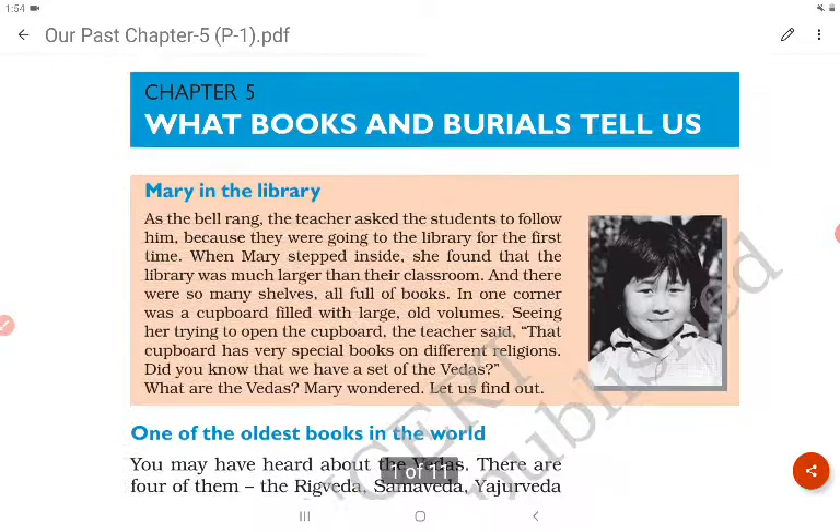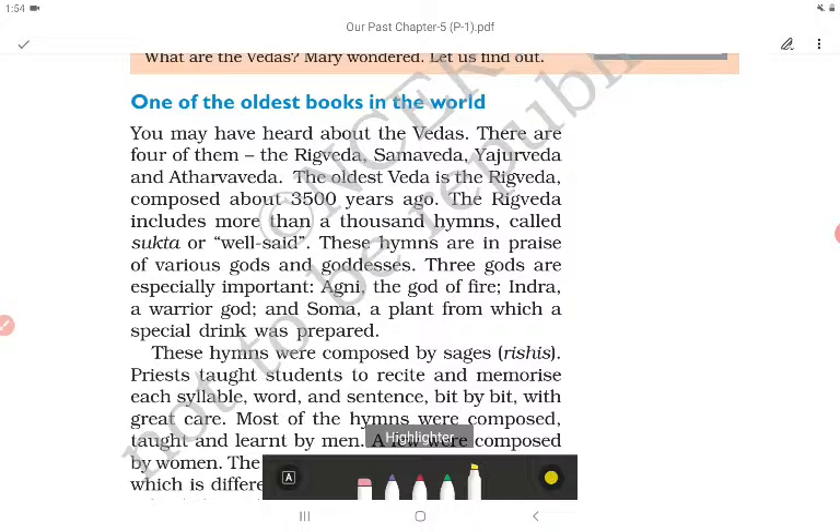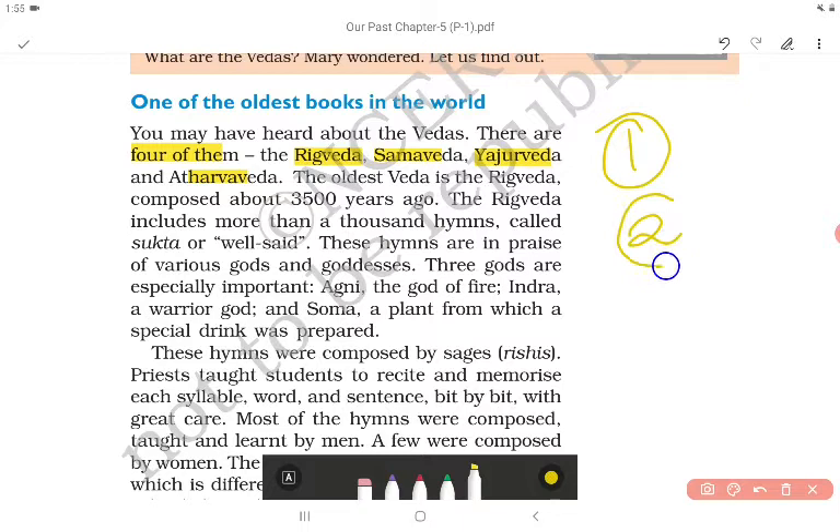The Vedas are one of the oldest books in the world. There are four of them: number one is the Rig Veda, number two is the Sama Veda, number three is the Yajur Veda, and number four is the Atharva Veda.